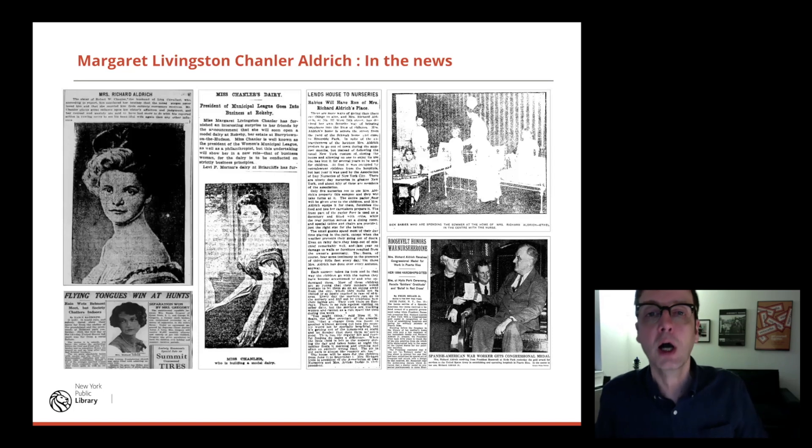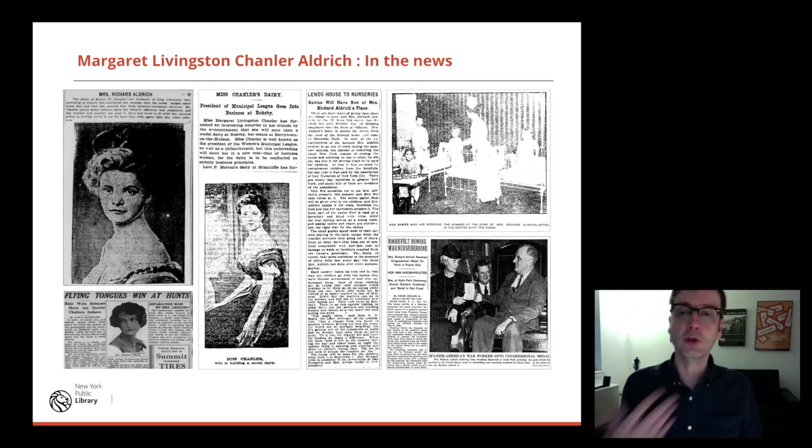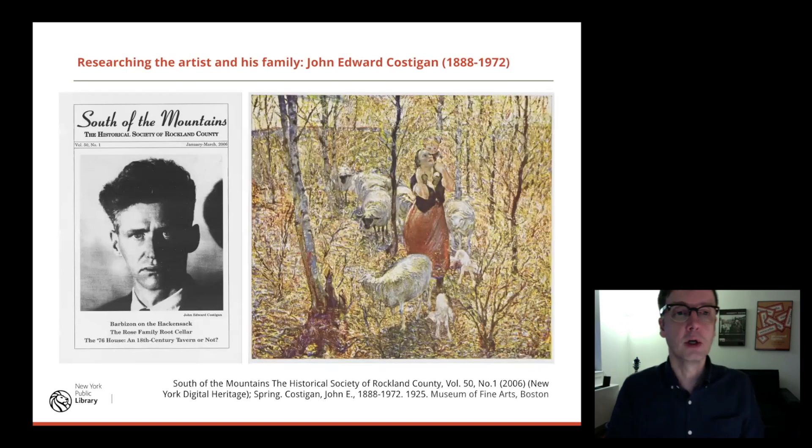She was very into philanthropy. She opened up her home at 317 West 74th Street — when she'd go to Rokeby, which is in Red Hook and was the family home she also bought — she'd open up the townhouse during the summer as an infirmary for sick children. Sick working-class children were able to stay in the household. She had it refitted, and at one point she also had working-class children come and stay at Rokeby as well.